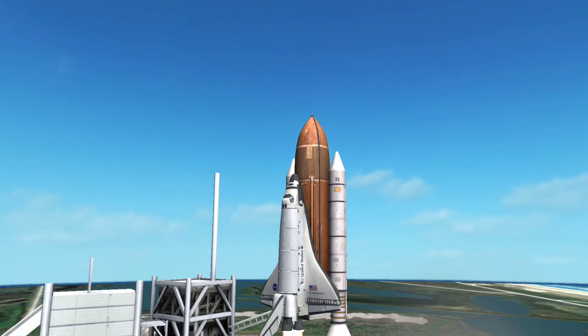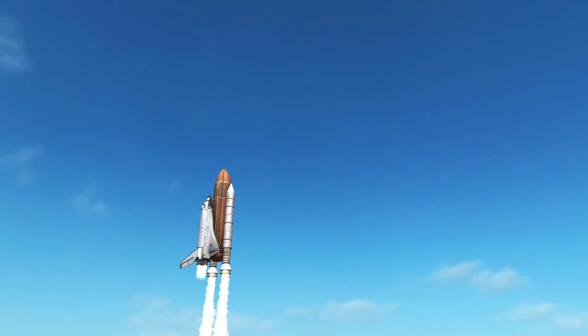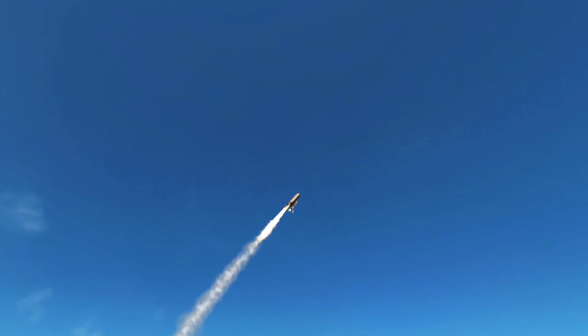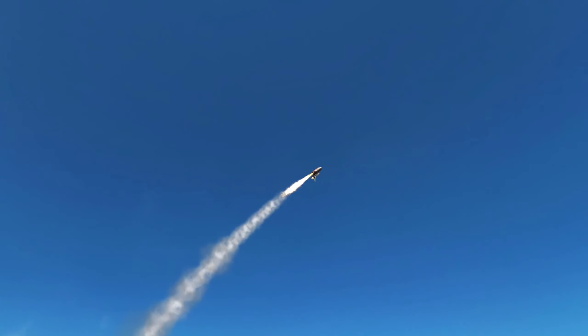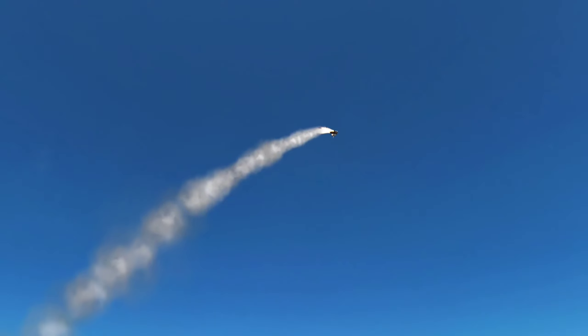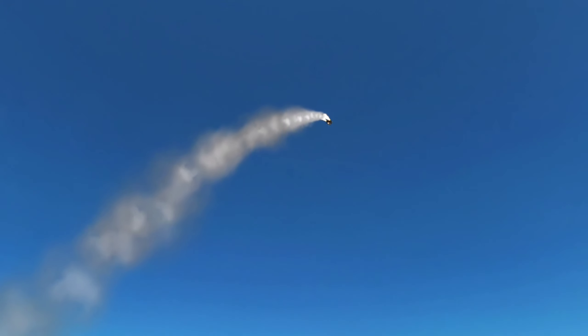This allowed uninterrupted radio contact with mission control. The vehicle climbed in a progressively flattening arc, accelerating as the weight of the fuel tank decreased. At a height of 45 kilometers, the booster rockets automatically separated from the fuel tank and parachuted back into the Atlantic Ocean.